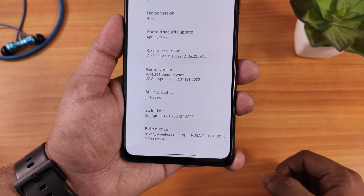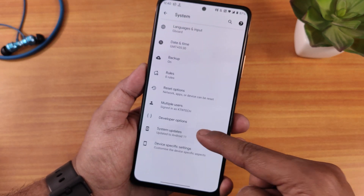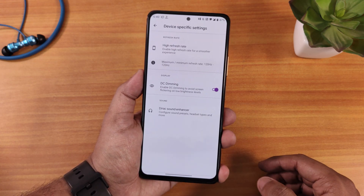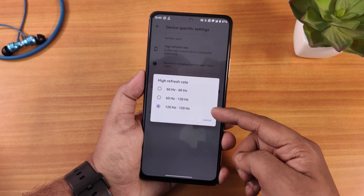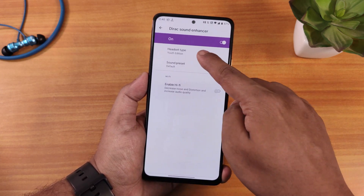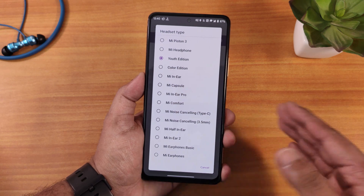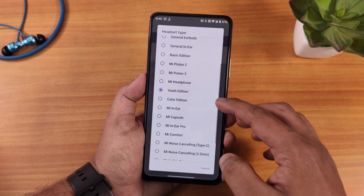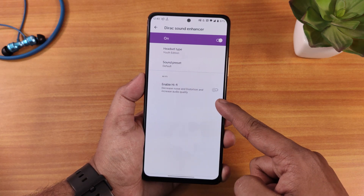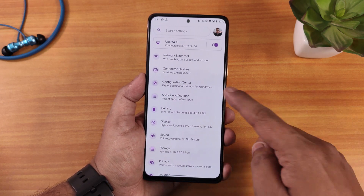In system settings you'll find the build number, Gboard as the default keyboard, and a system updater to check for updates. In device-specific settings we have high refresh rate — I've been using 120Hz which works great. DC dimming is still there, Mi Audio Direct is present with youth edition presets. I tried my wired headsets and they sound really awesome, even better with the youth edition. There are also hi-fi audio options and sound presets available.